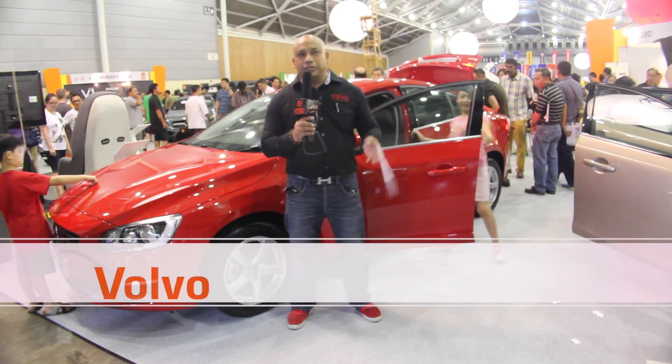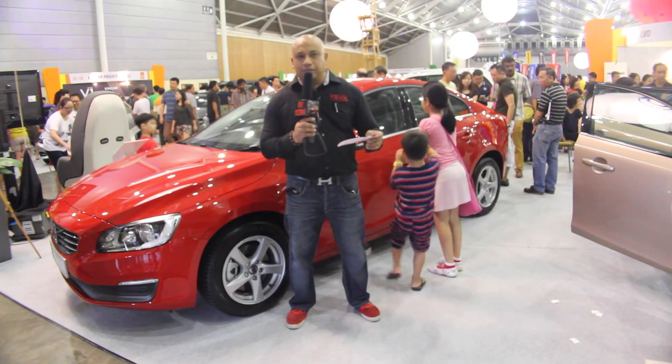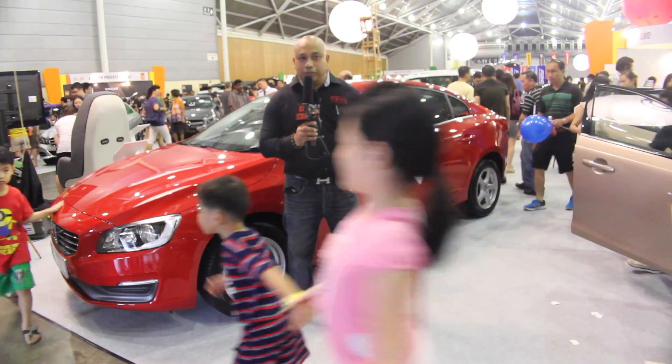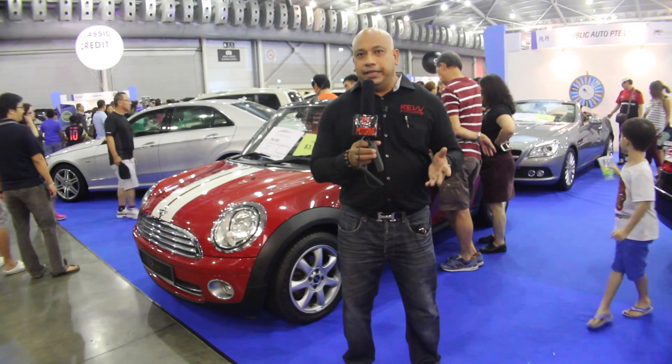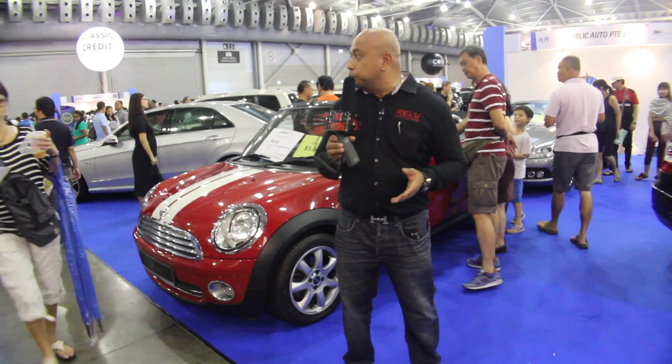This is the Volvo series of cars — the Cross Country series being one of the most popular on the roads. Right now at the show, they're showcasing two different models: the S60 and the V40, both 1.6 turbo diesel models. Besides brand new car brands, there are also a lot of second-hand used car dealers showcasing a lot of models, and the crowd is pretty impressive.